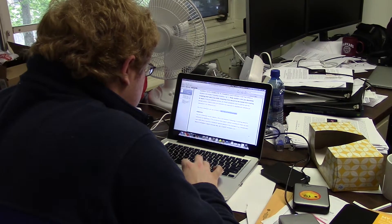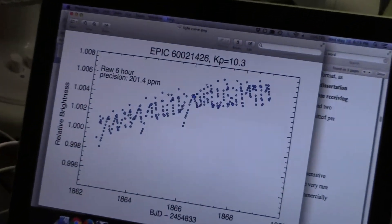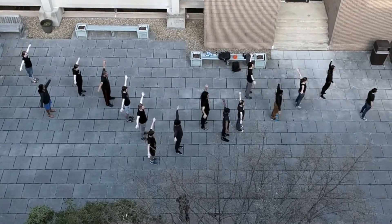A graduate student looks at the first incoming data from K2, dismayed at the poor quality. K2 wasn't completely balanced. Periodic thruster fires were necessary to maintain stability, which introduced small amounts of systematic jitter into the data. Something had to be done.